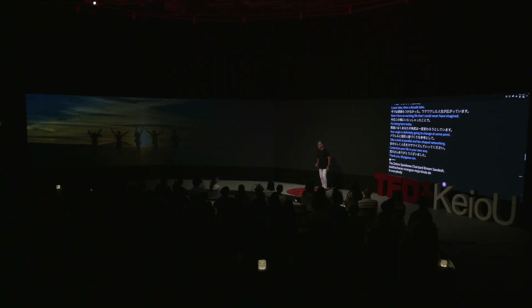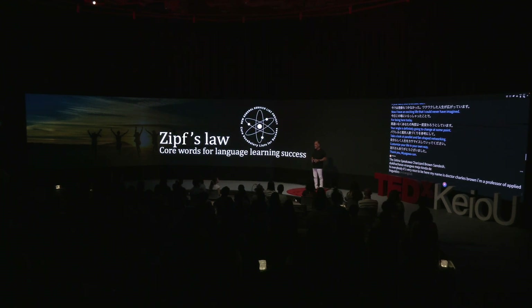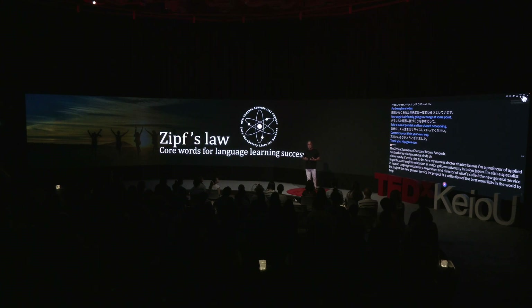Hi, everybody. It's very nice to be here. My name is Dr. Charles Brown. I'm a professor of applied linguistics and English education at Meiji Gakuin University in Tokyo, Japan. I'm also a specialist in second language vocabulary acquisition and director of what's called the New General Service List Project — a collection of the best word lists in the world to help second language learners to succeed.